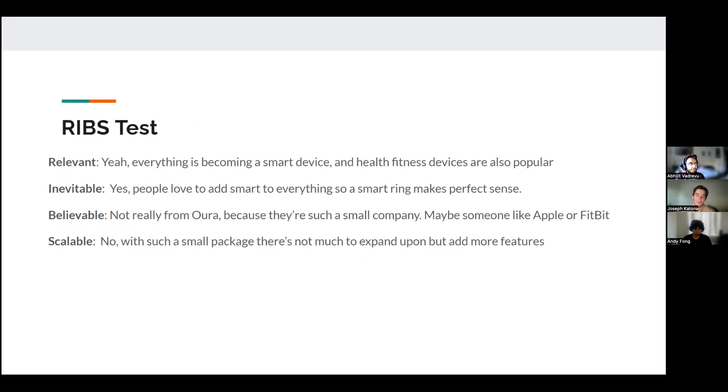For the RIBS test: in terms of relevancy, yes, we think it's relevant because everything is becoming a smart device, and health fitness trackers like Fitbits are really popular. Is it inevitable? Yes — if this company didn't do it, Fitbit probably would have eventually, since it makes sense for people who want less functionality than a smartwatch but still want to track some data. Is it believable? Kind of, but not really from this specific company, since they're quite small — someone like Apple or Fitbit would be better positioned to make a product like this actually successful.